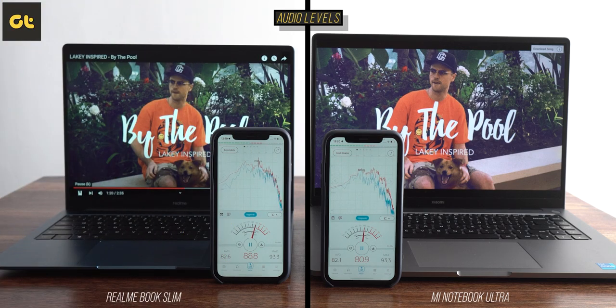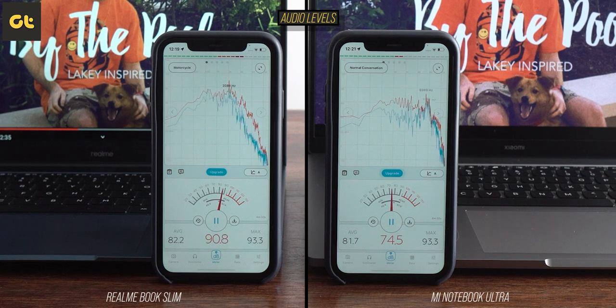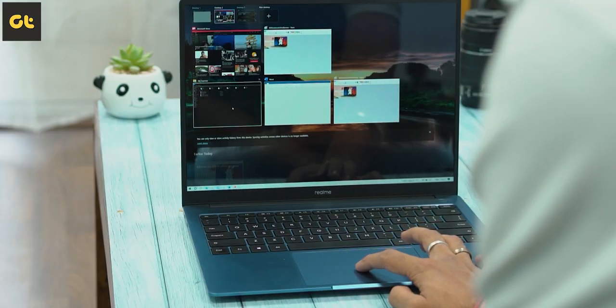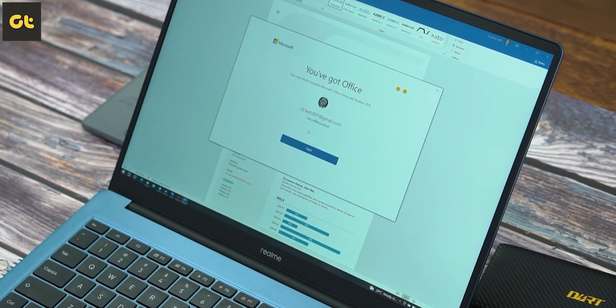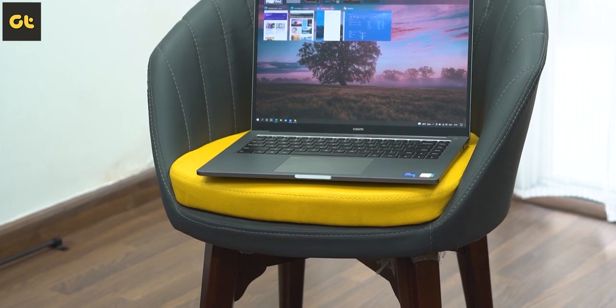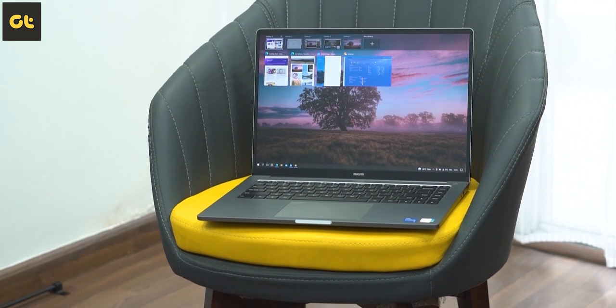In terms of audio, they both have bottom-firing speakers, but the Realme Book Slim easily wins this one — not only does it have much louder speakers, but the audio quality is also much better than the Mi Notebook Ultra. For software, they both come with Windows 10 Home single language, with a licensed copy of Microsoft Office Home and Student 2019, and they're both scheduled for an upgrade to Windows 11 when it rolls out.